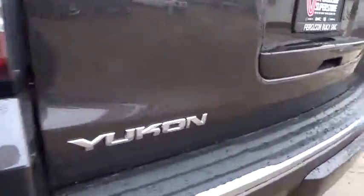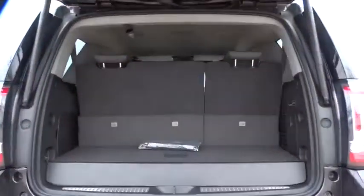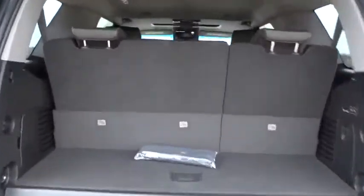Stability control, remote engine start, traction control, all-wheel drive, tow hitch, keyless entry, steering wheel audio controls, anti-lock braking system, power passenger seat.